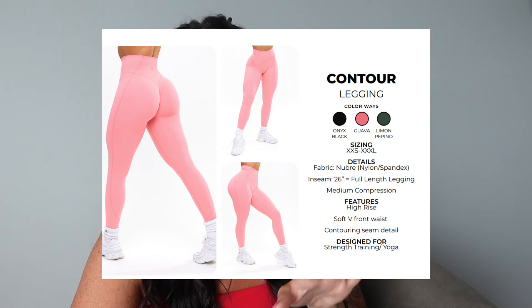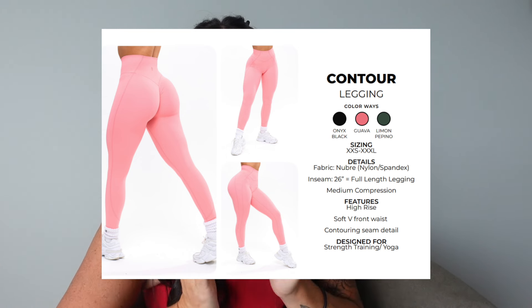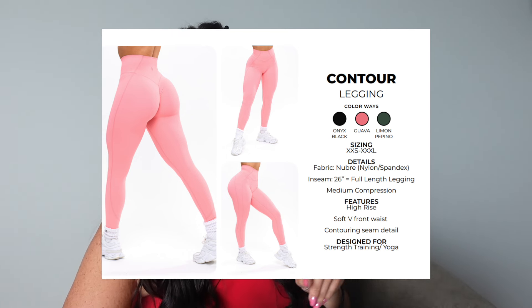Another legging coming out is the Contour Legging — we've seen variations before with the contour pocket. It has that line contouring on the front which I really like. These are Newbrie fabric, coming in a couple colors. I didn't get anything in the lemon pepino color but it's so cute — I might go for that. These would be more of a medium compression, a little more compressive than the flares. These are high rise, not ultra high rise, but I found them to be perfect on me.